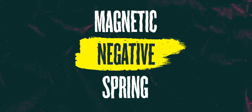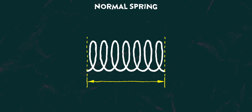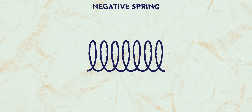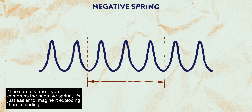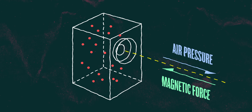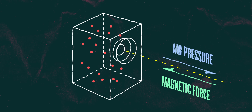They did it with a clever mechanism called a magnetic negative spring. We all know how a normal spring works — it has a resting position, and the more you stretch it away from that original position, the more force is created wanting to snap it right back. A negative spring actually has the opposite properties. It also has a resting position, and the more you pull it away from that resting position, the more force there is making the spring want to explode out further away from the resting position. And that force is actually the perfect force to counteract all that air pressure inside the speaker cabinet.